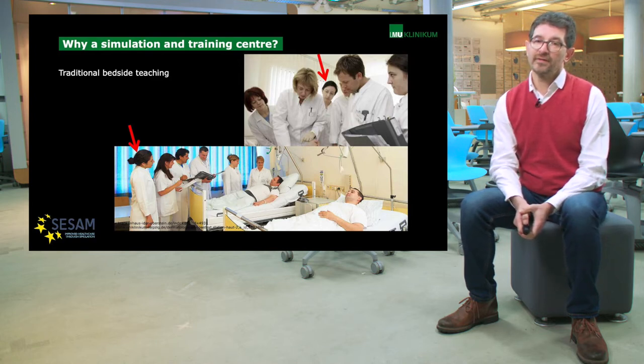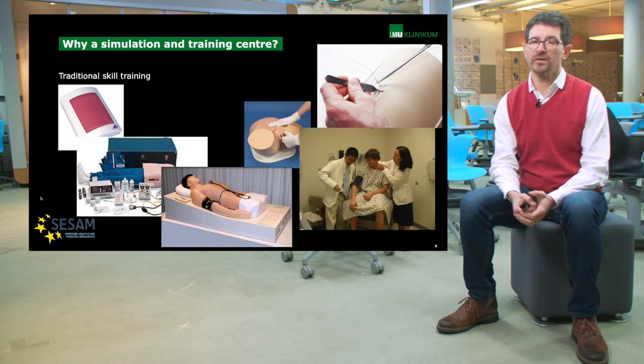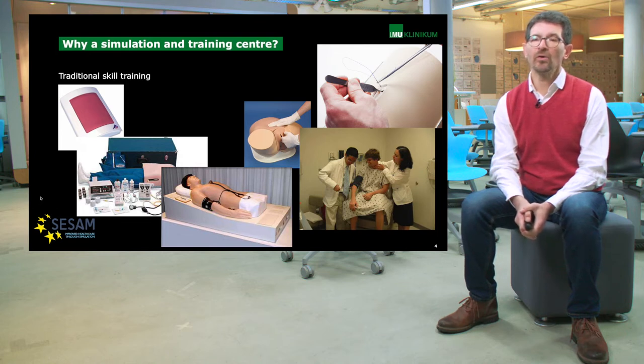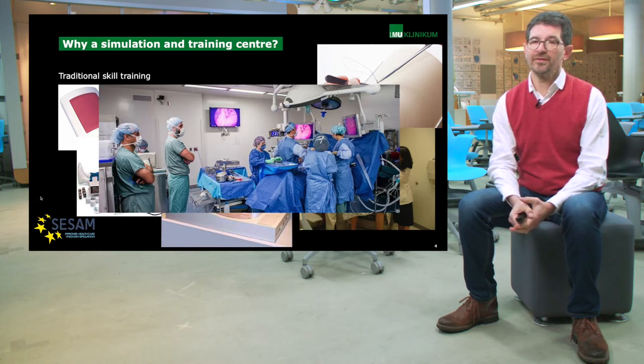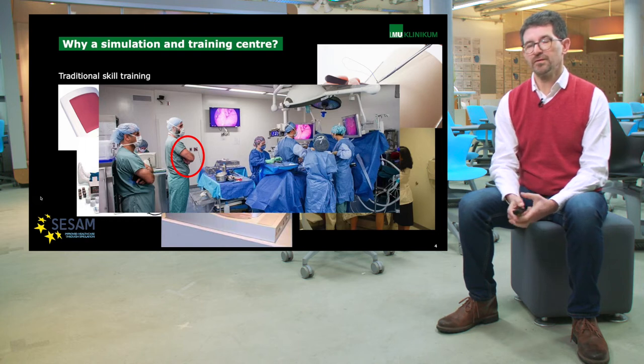How did we teach skills in the traditional way? We used very simple simulators, or we used simulated patients like the one in the picture on the right, to train interactions with real patients, or we just watched our colleagues performing some skills, some operations. And here you see another problem: these guys are surgeons, or are going to become surgeons. Surgery is a very manual skill, but their hands are not moving — they're just watching. So the traditional way of teaching is lacking the last mile of interactivity in order to be able to train people for the job.